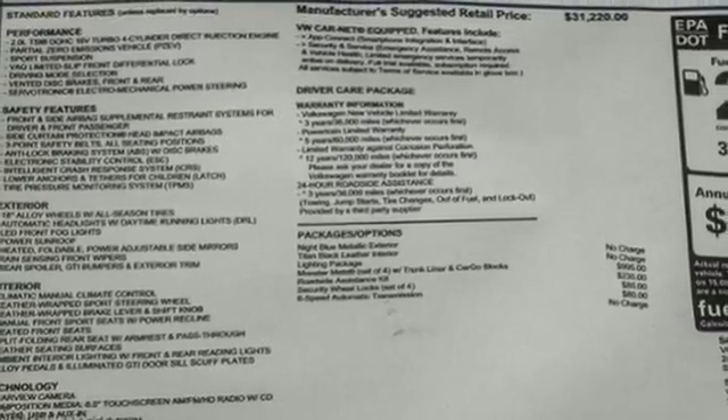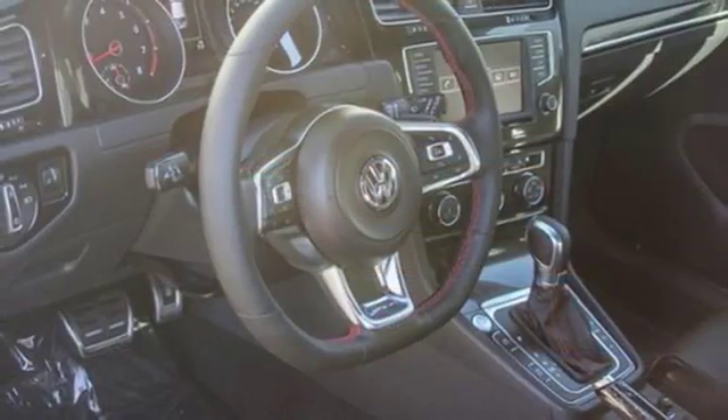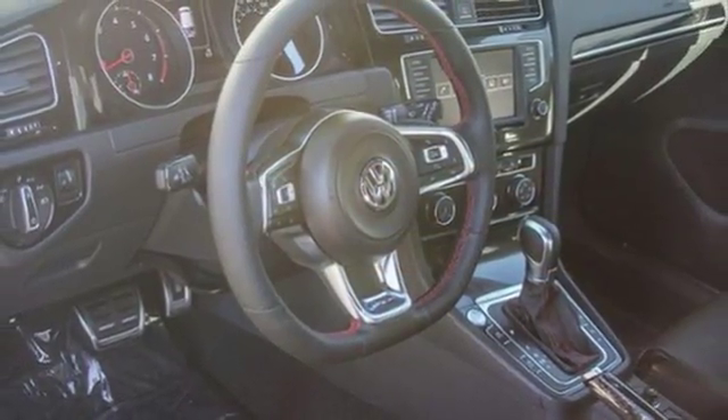Quality German design comes to play inside this Golf GTI with features including ambient lighting, heated front sport seats, and a touch-screen sound system.